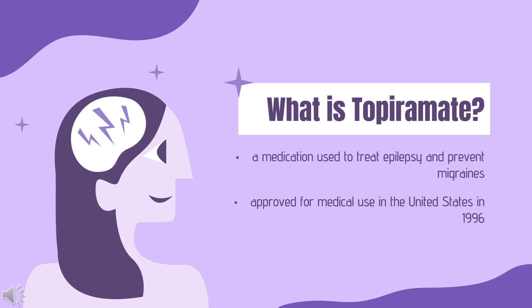Topiramate was approved for medical use in the United States in 1996. It is available as a generic medication. In 2020, it was the 57th most commonly prescribed medication in the United States, with more than 11 million prescriptions.